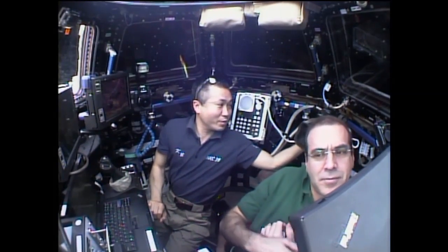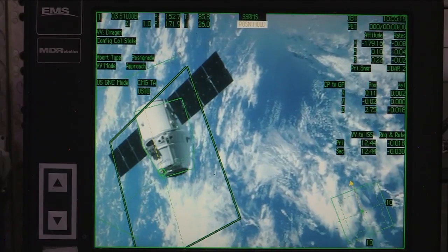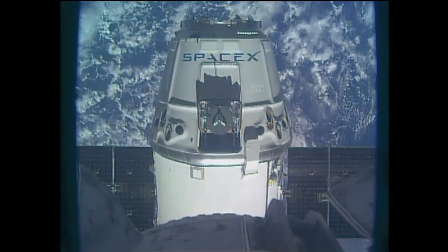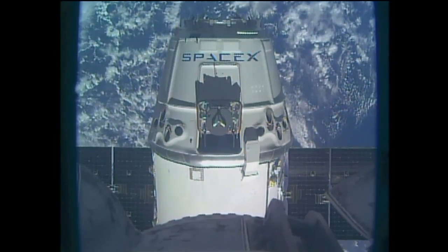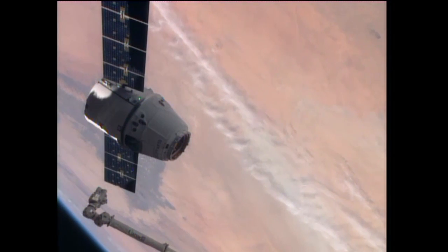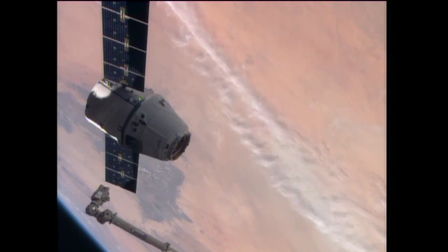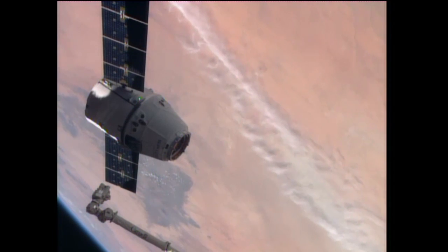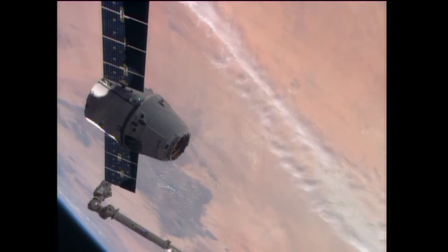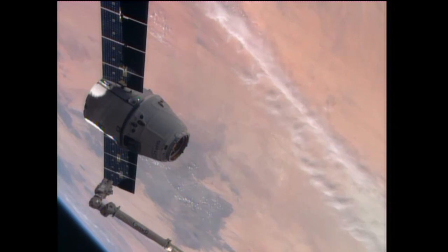Rick Mastracchio there reporting on what the crew is seeing in their window and at their displays, which they have been monitoring as the Dragon approached the Space Station. Again, preparing to use the station's robotic arm to reach out and capture it on the grapple hold. Commander Koichi Wakata slowly moving the robotic arm now into place for the capture of the Dragon. It's about 4 meters away, or 13 feet, from the grapple fixture that it will grab hold of for the capture.